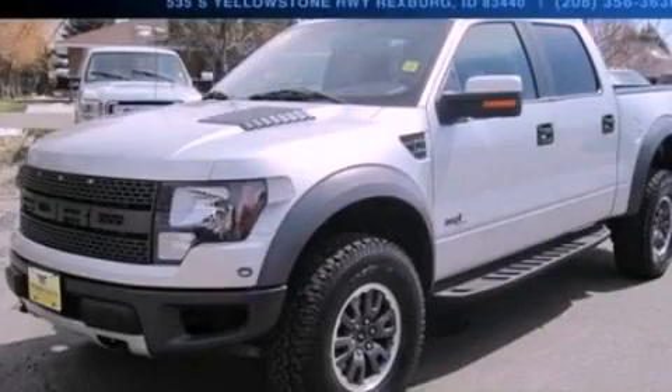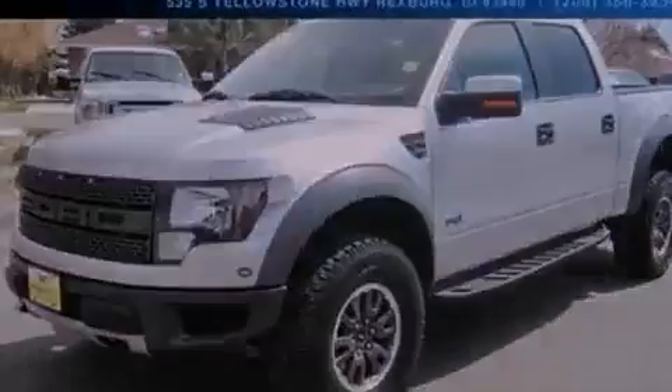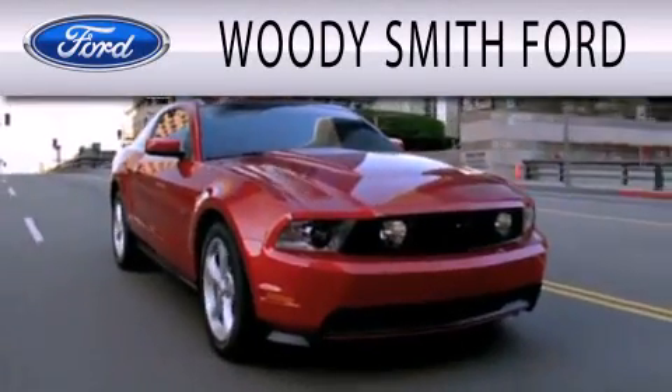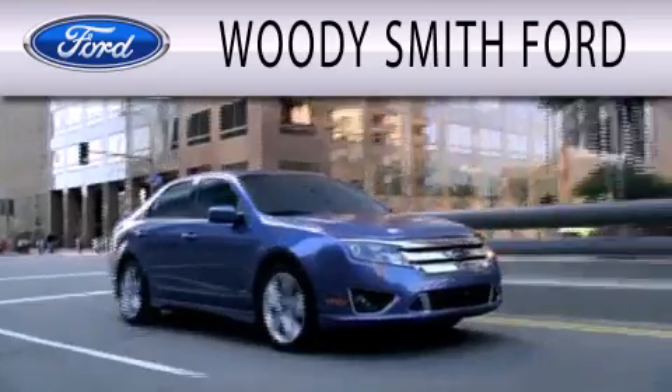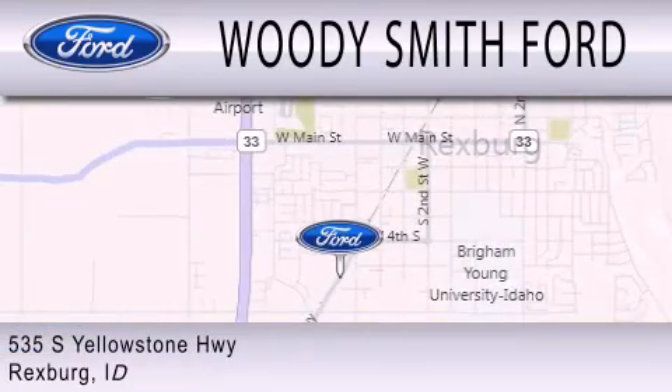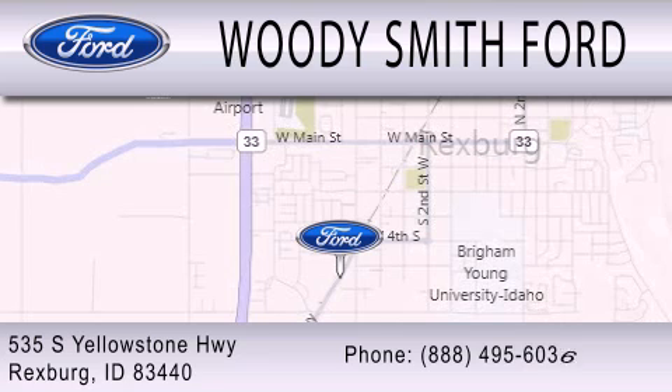Call now to find out how you can own this breathtaking vehicle. Woody Smith Ford is dedicated to doing everything possible to ensure that the experience you have selecting your next vehicle is as pleasant as possible. We are located at 535 South Yellowstone Highway in Rexburg.